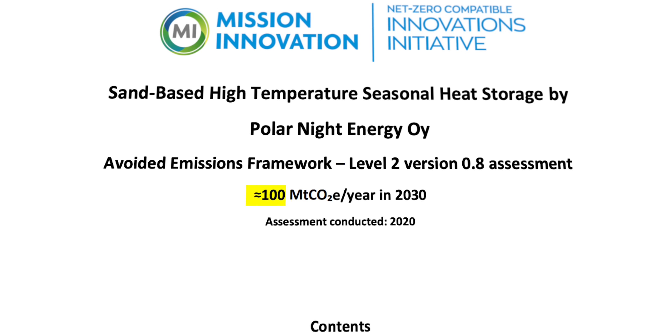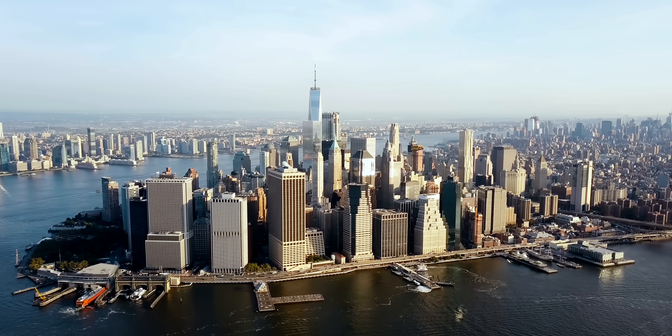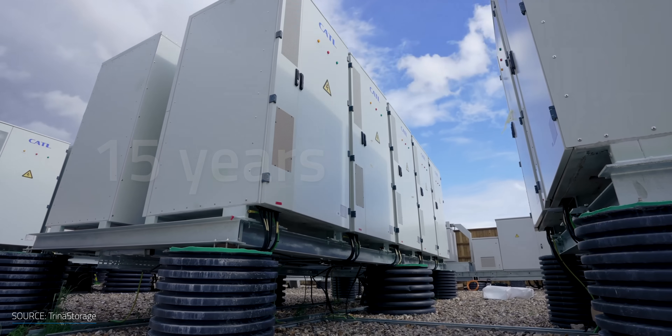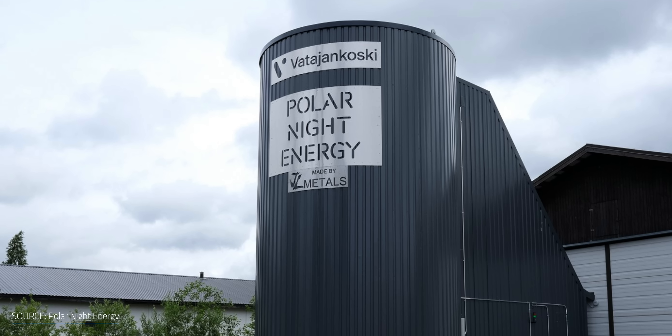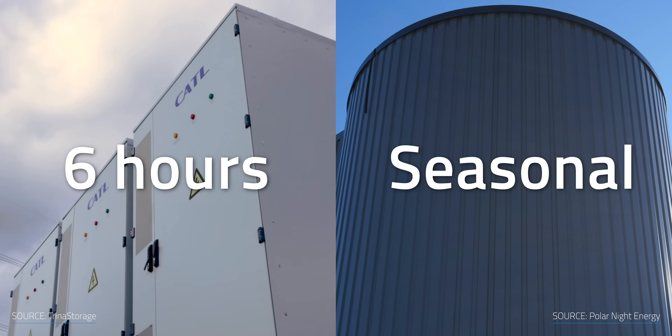As estimated by Mission Innovation based on the Avoided Emissions Framework, Polar Night Energy's sand battery could avoid over 100 metric tons of CO2 equivalents per year in 2030 — that's almost twice New York City's CO2 equivalent output from 2020. Unlike chemical storage, there's no need for an electrolyte solution to shuttle ions around. Lithium battery lifespan is about 15 years at most right now, whereas the sand-filled insulated tank designed by Polar Night Energy can withstand high temperatures without losing its heat retention capacity and can last for about 50 years.